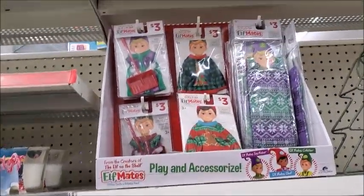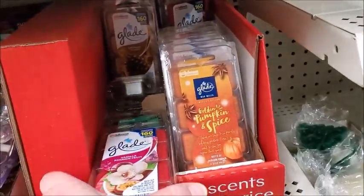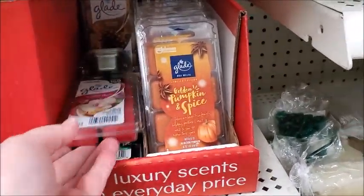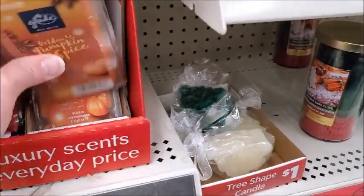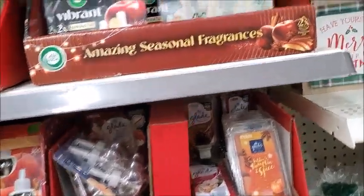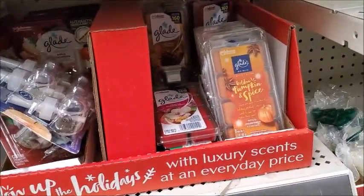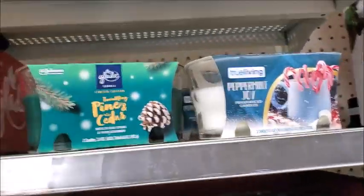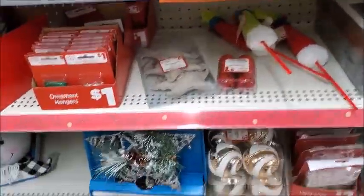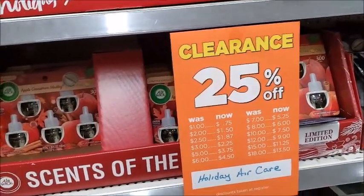Here's some of these elf mates. This is holiday-related scents, I guess. It's really a strong smell of pumpkin spice. Peppermint joy — yeah, it smells like peppermint. Pine and cedar. So some of this is just 25% off — the holiday air care is 25% off.